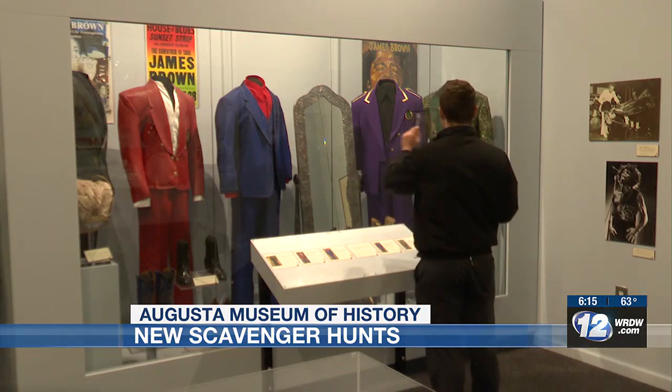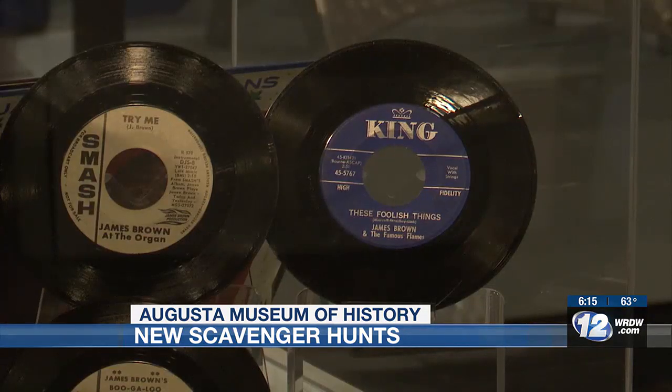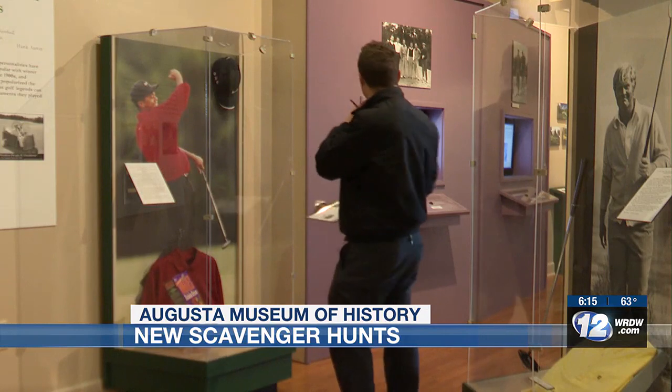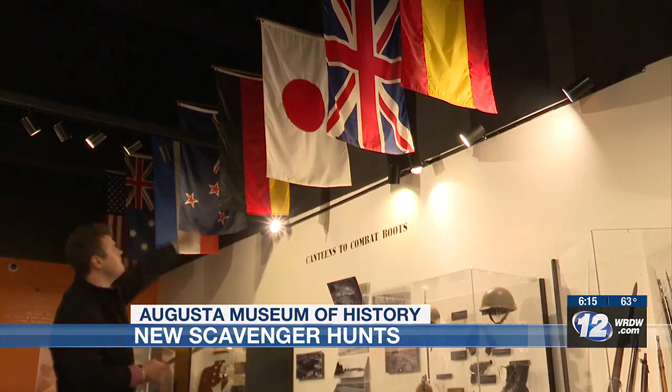One, two, three, four, five. Since I'm a big reporter, I decided to take on one of the challenges. One scavenger hunt focuses on music from Augusta, and it goes beyond James Brown. The other is a second-floor scavenger hunt targeted for kids, featuring a lot of counting and I spy. That is the one I did.